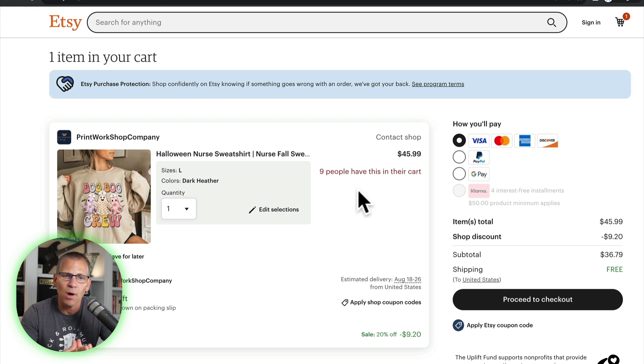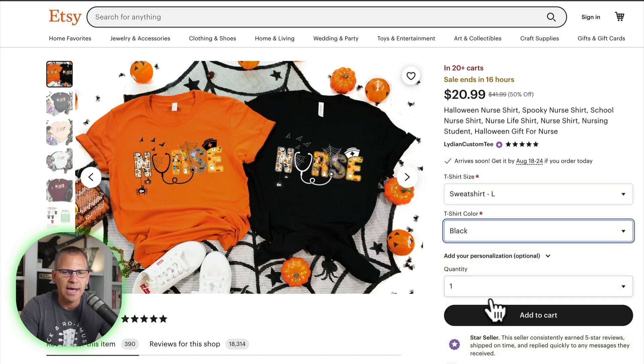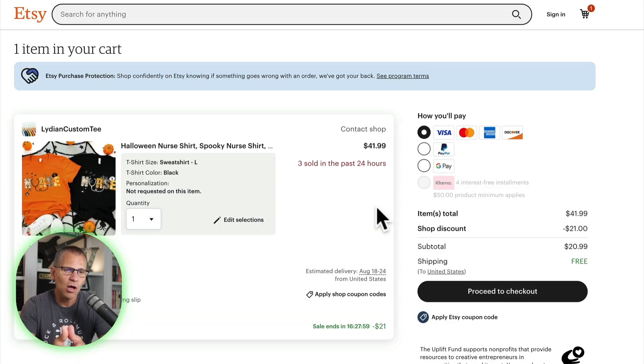We can say it hasn't sold yesterday but people are interested. Let's look at another one — this one has 20-plus in the cart. We'll go large, shirt black, and add it to the cart. You can see Etsy is doing a good job of upselling with related items, but I'm just going to view cart. And — three sold in the past 24 hours. So even a low amount will show that number. Maybe there's a threshold around three sold before it shows that instead of cart count — something I didn't realize before.